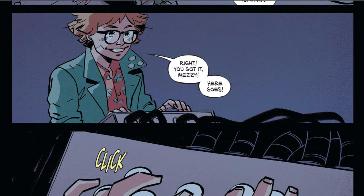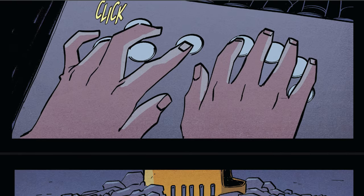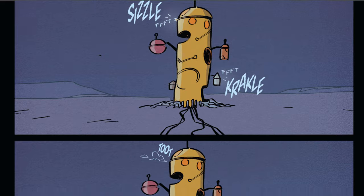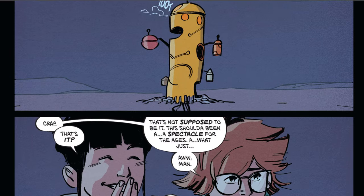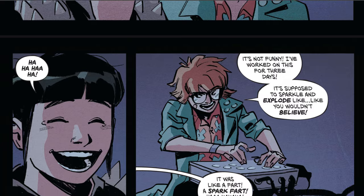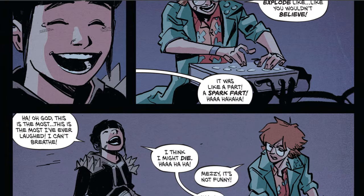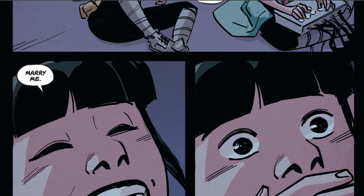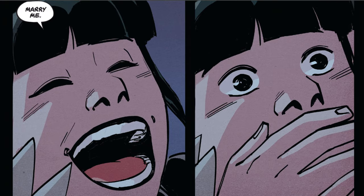This series is a must-read for fans of post-apocalyptic tales and those who appreciate complex character development and thematic depth. Each issue draws you further into Maceo and Mezzii's world, making you root for their survival and their love. I highly recommend picking up Once Upon a Time at the End of the World if you're looking for a compelling and thought-provoking comic series.